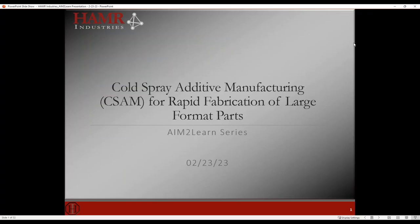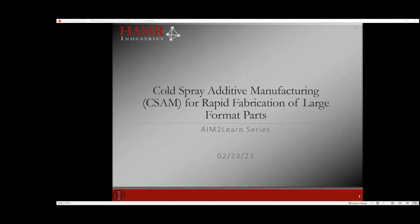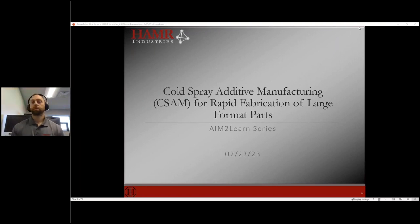With that, I'd like to turn it over to Michael to talk about cold spray additive manufacturing. I've made you the presenter, Michael, so you should be able to go ahead and share your screen. For those on the line, if you have any questions, please post in the chat or the questions panel on the GoToWebinar dropdown menus. I'll be keeping an eye on those and can pose your questions to Michael.